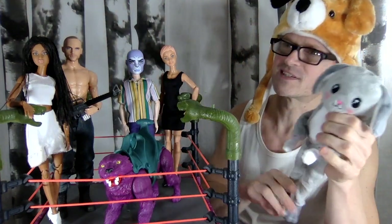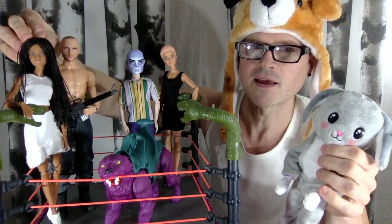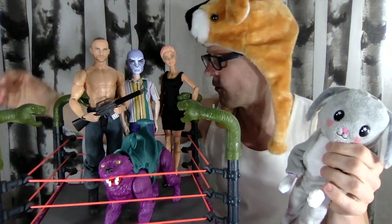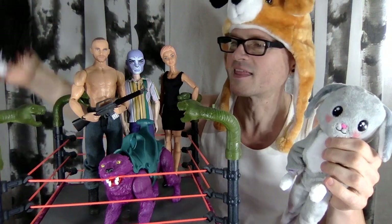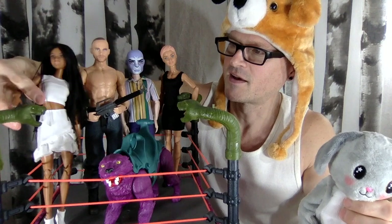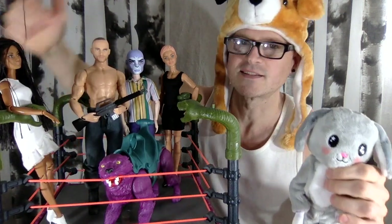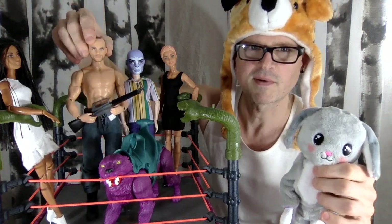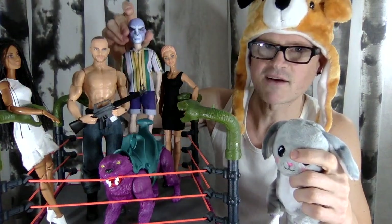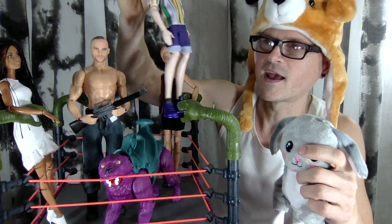This Barbie-style doll will be modeling the skirt. This Ken — Owen from Jurassic World on a Superman body — he will be putting on the head, because as soon as I saw those heads that's what I thought. And then this Puma boy here, he's on the BTS bodies, and I'm curious to see if he can wear the pants.